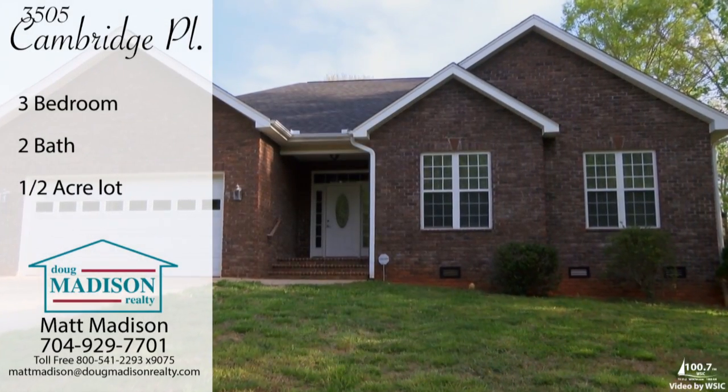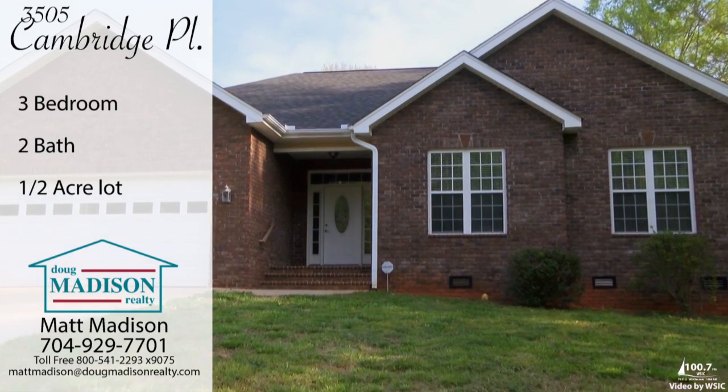Hi everyone, it's Matt Madison with Doug Madison Realty in Statesville. Welcome home to 3505 Cambridge Place.